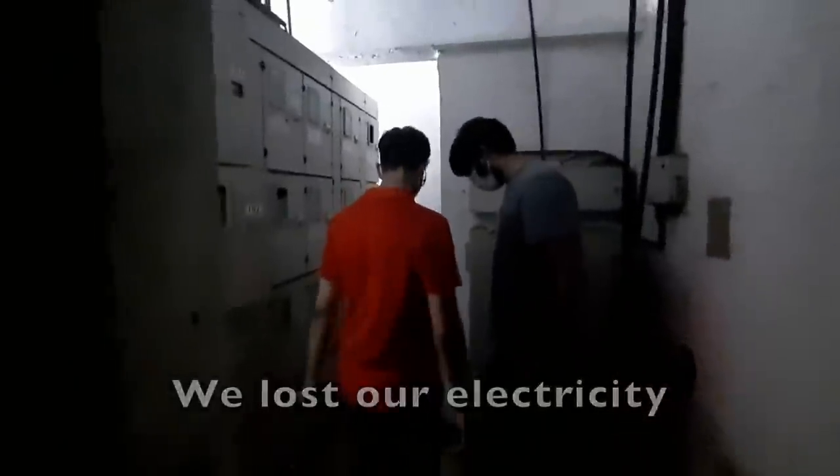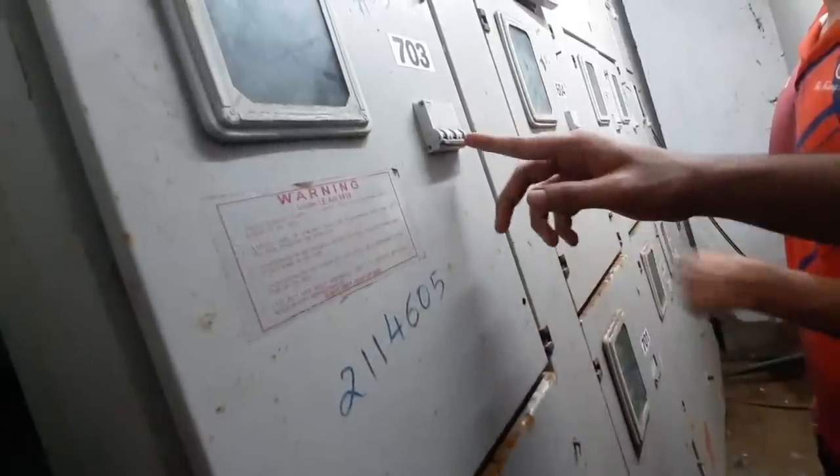So, we lost the electricity and Vineet is going to check what's happening. He's a professional electrician by degree. The sun has set, and it's off.